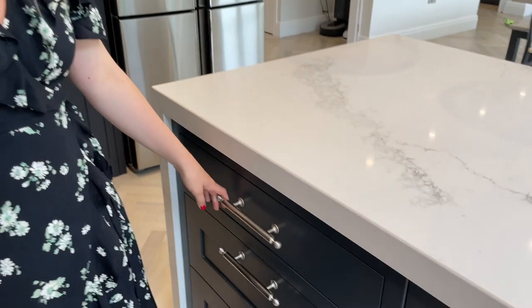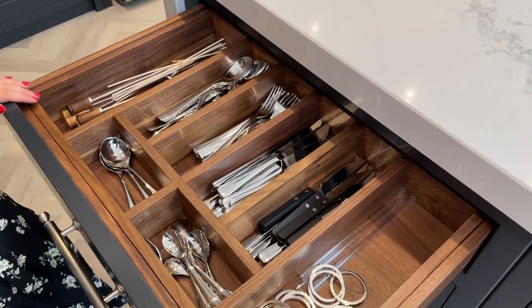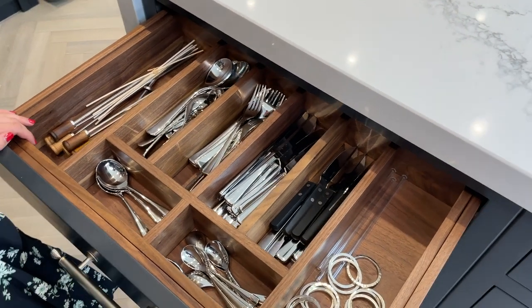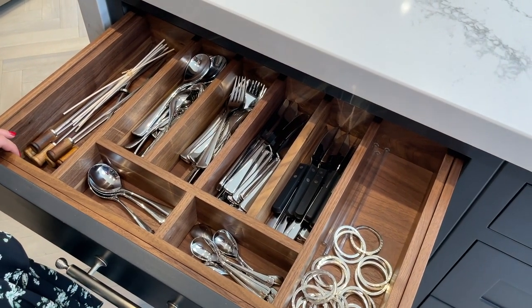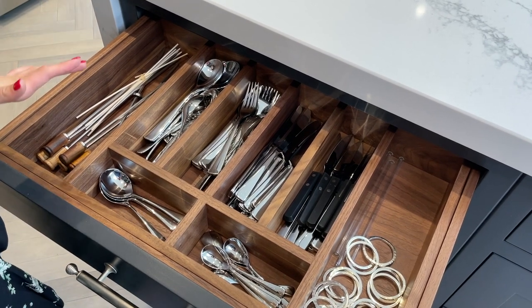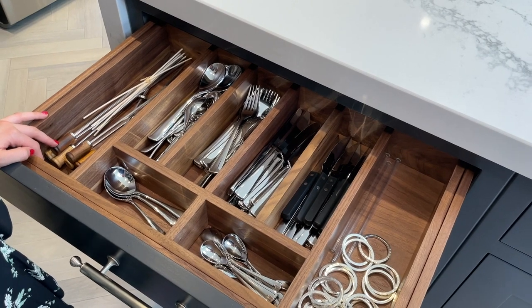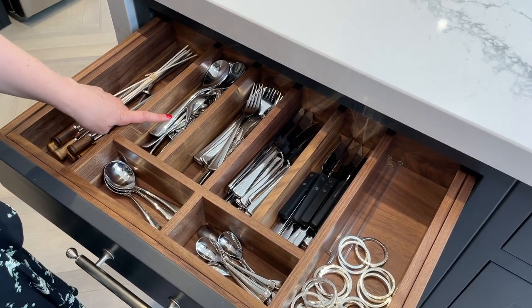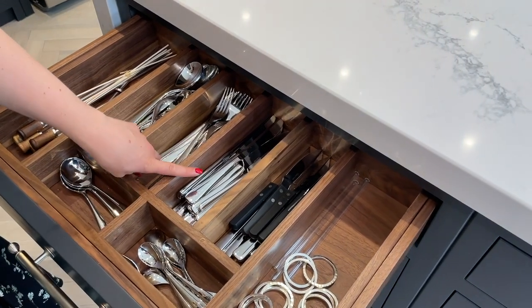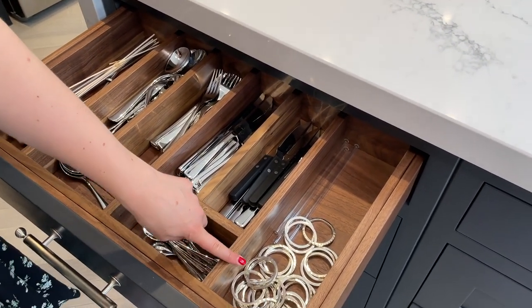The first drawer might be one of my favourite drawers. I absolutely love how the cutlery is organised in here — to me this is one of the main reasons why we went with Herringbone, because I just wanted this kind of look inside the drawer. So here we just have spoons, forks, normal knives, steak knives, teaspoons, soup spoons and then napkin rings.